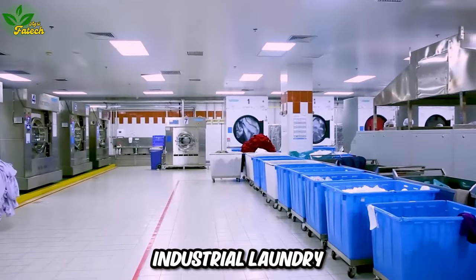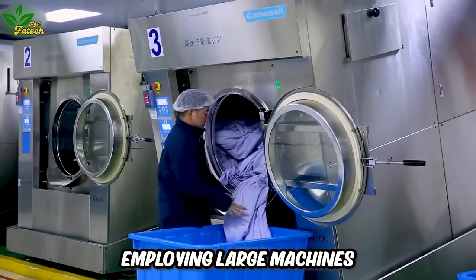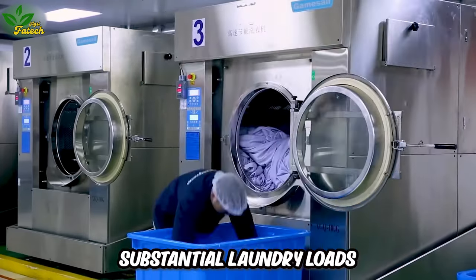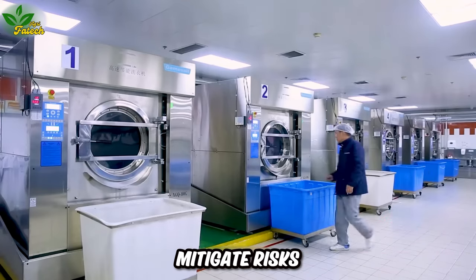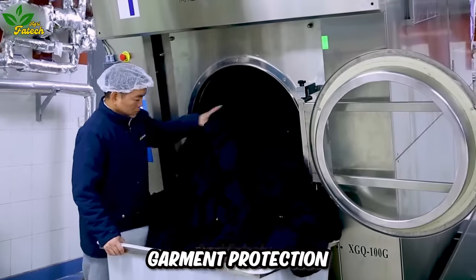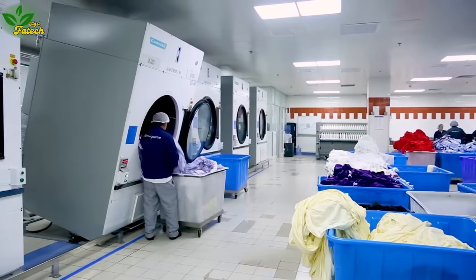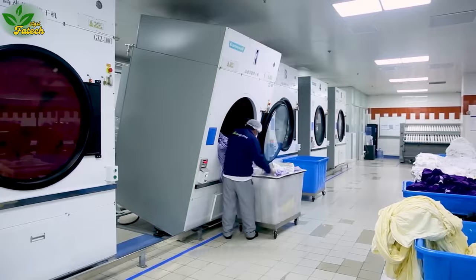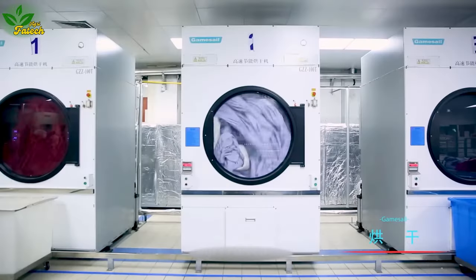Industrial laundry applications have gained popularity, employing large machines capable of handling substantial laundry loads. These modern facilities mitigate risks associated with home laundries, ensuring garment protection, loss prevention, and thorough cleaning. The efficiency and scale of industrial laundry services are paramount, offering a practical alternative to traditional home laundry practices.